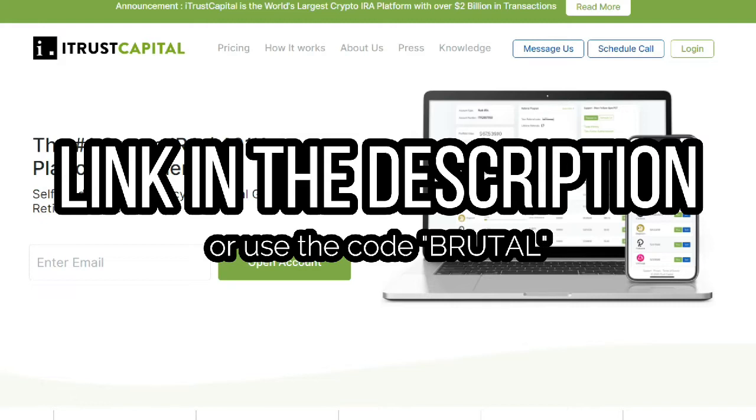So what are you waiting for? Click the link in the description below to start your iTrust Capital account and start your tax-free trading of crypto and physical gold today.